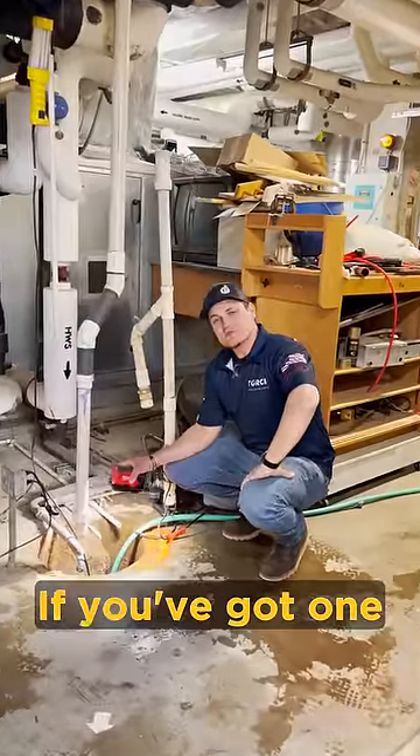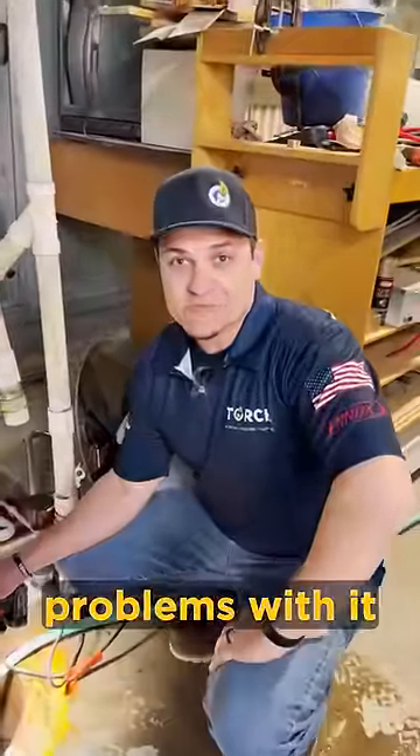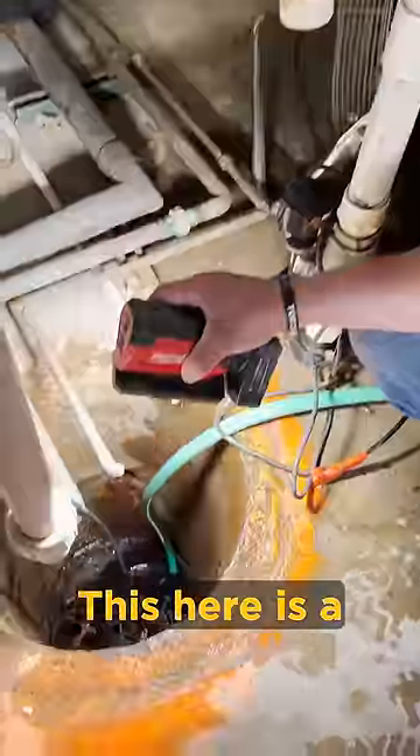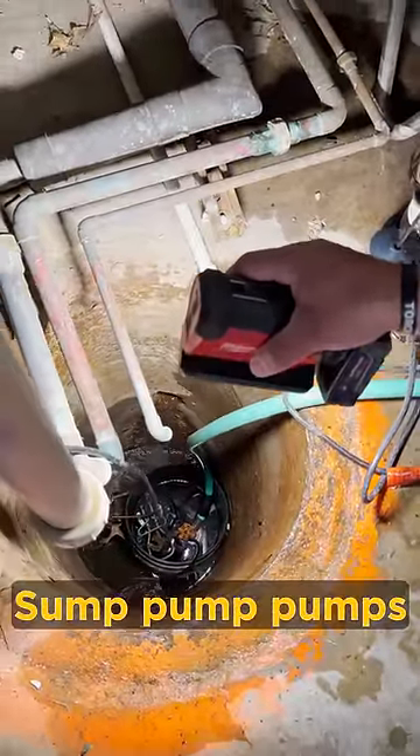Hey, it's Christian with Torch. If you've got one of these, you know exactly what we're looking at and the odds are pretty good you've had problems with it in the past. This here is a sump pump well. French drain system around the building drains into here. The sump pump pumps it back outside.